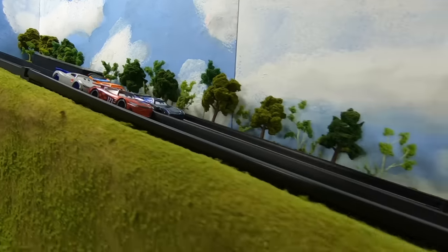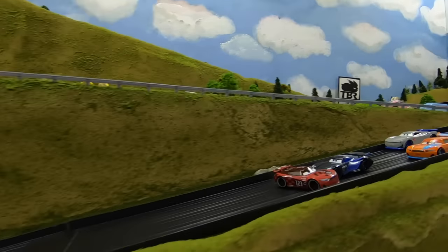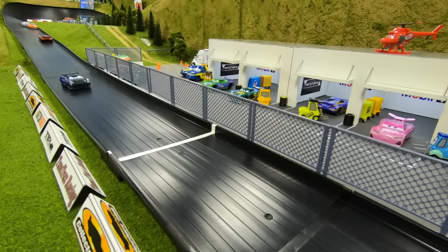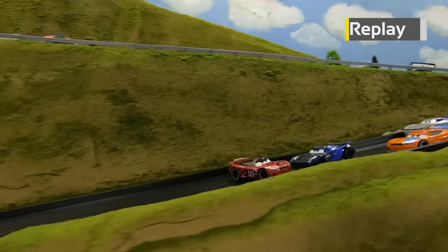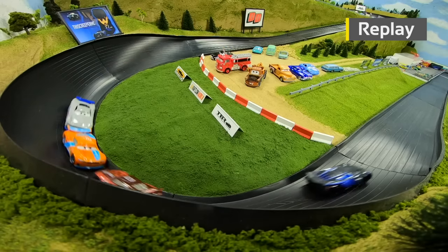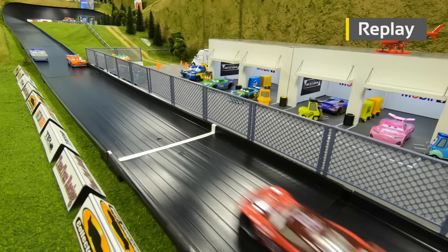The gate drops and we're back racing. Good start for Storm on the outside — Carvers is loose and he's going to spin coming out of two. Jackson Storm takes the lead and it's going to be Storm winning Race Two over Carvers, then Laney just ahead of Jay to take third. Carvers got loose and spun coming out of turn two, opening the door for Storm to go around him on the inside and take a big five points in Race Two.